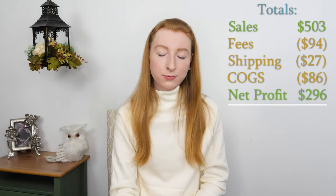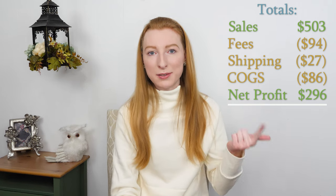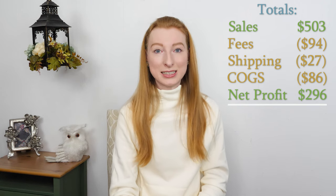Okay, let's talk about totals. My total sales for this week were $503, and after Poshmark fees, eBay fees, Mercari fees, shipping, and my cost of goods, I made $296. Not a $300+ week for me but that's okay — we'll pick it back up next week.